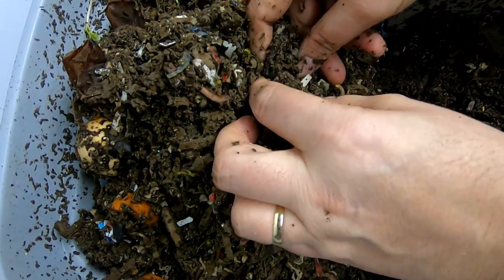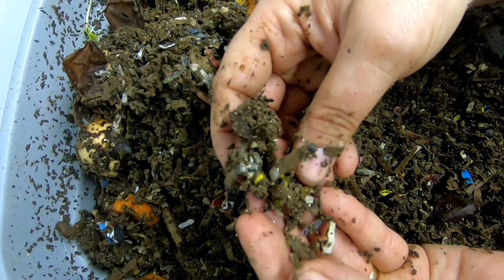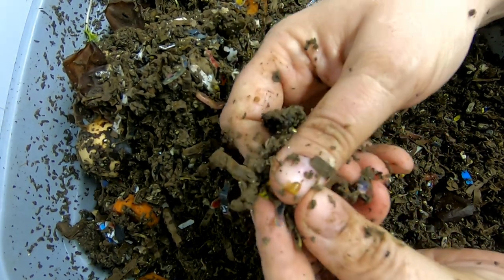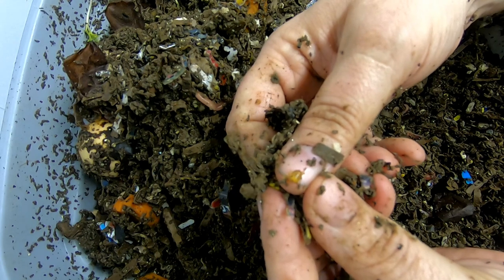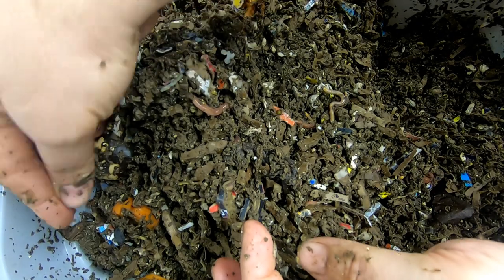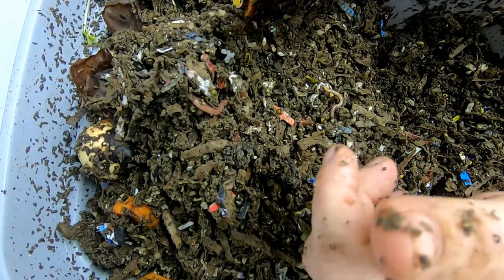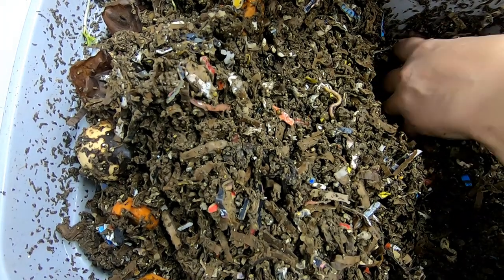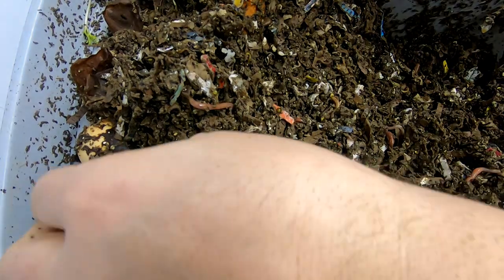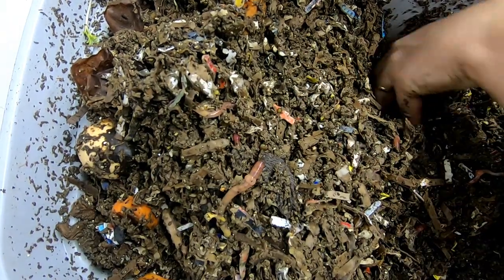Oh, there's a big one. Look at that, that's pretty huge. Really huge. I have to wonder if the size of the cocoon has something to do with the size of the worm that produced it. If anybody has read anything and knows, put that down in the comment section. Another cocoon. But I do have some pretty good sized worms in here.